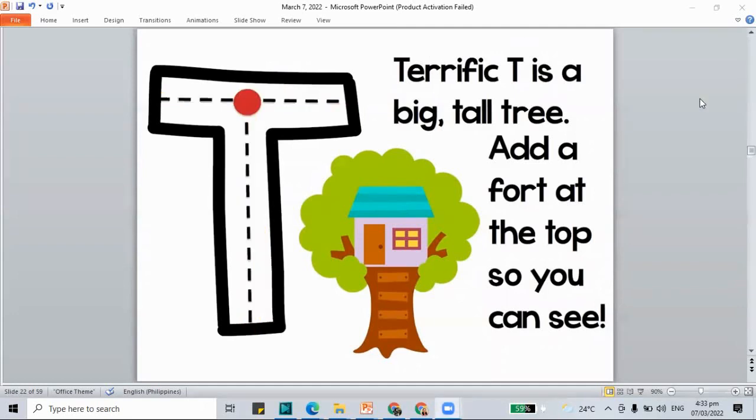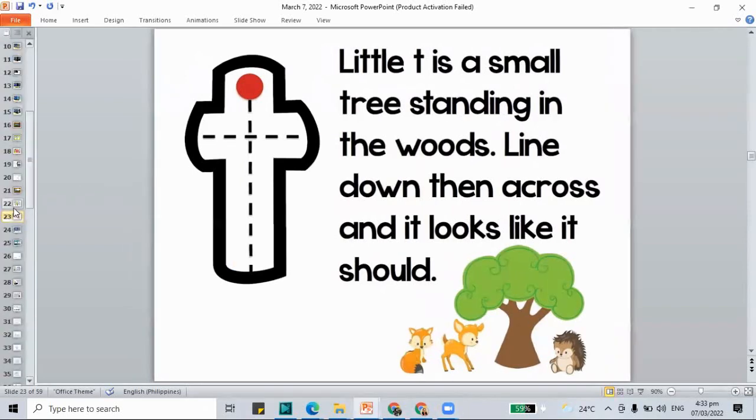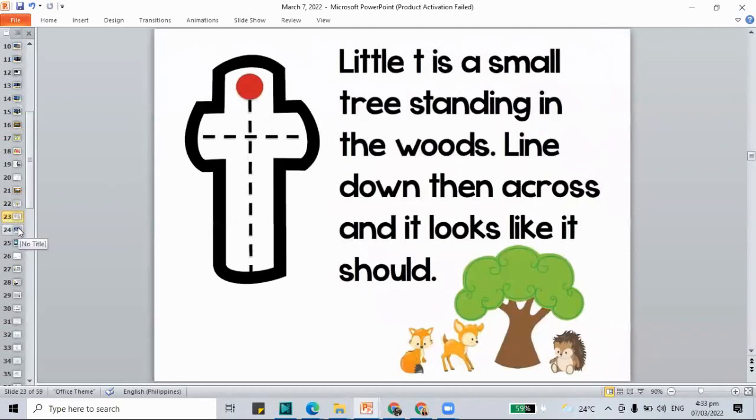Let's move on to the lowercase letter T. Little T is a small tree standing in the woods: line down, then across, and it looks like it should. So we have our lowercase letter T. Remember, even though they don't look alike, capital T and lowercase T both have the same sound.